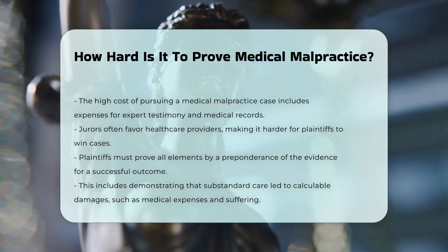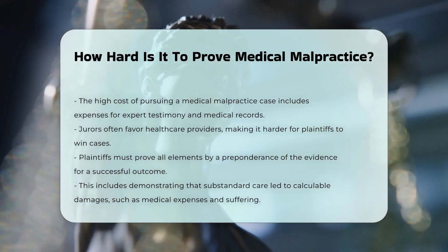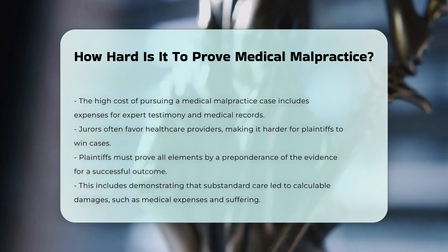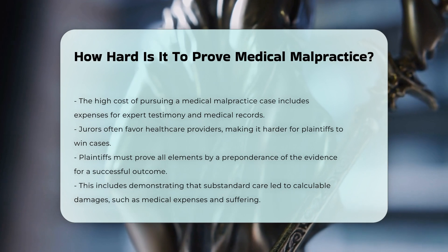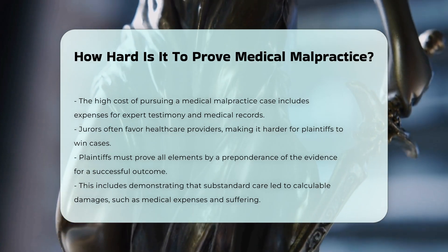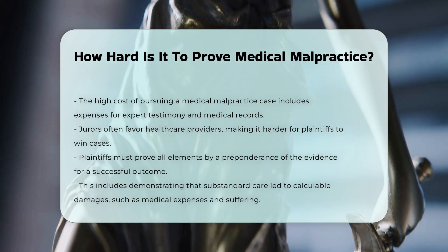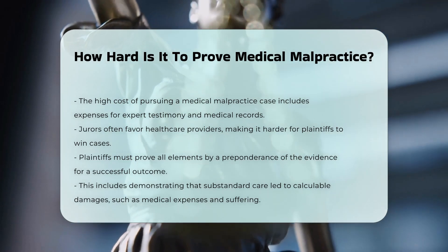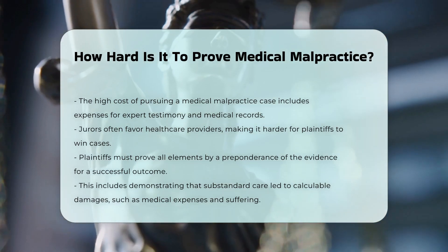To prevail in a medical malpractice case, plaintiffs must prove all elements by a preponderance of the evidence, meaning the jury must believe that the elements are more likely true than not. This includes showing that the substandard care caused calculable damages, such as additional medical expenses, wage losses, and physical pain and suffering.